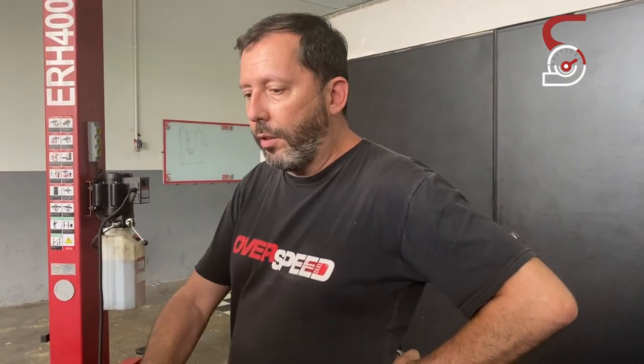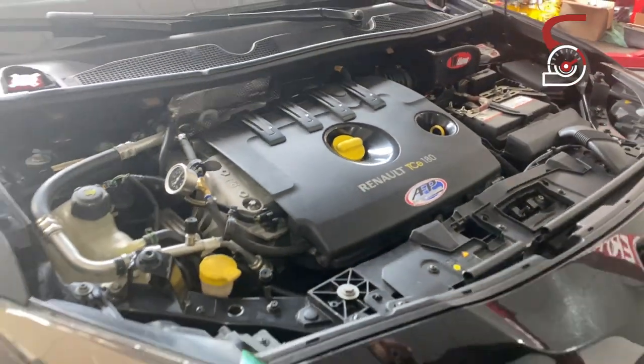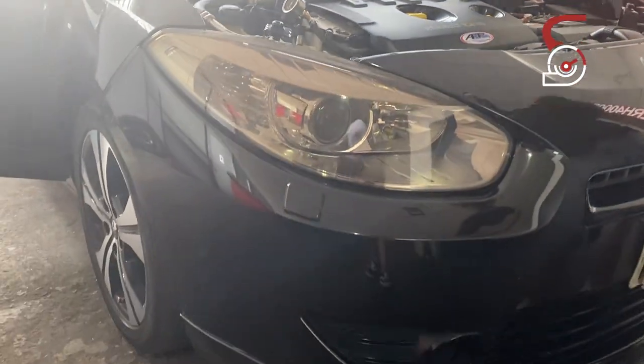O carro é muito bom. A prensa dele, de original, é um carro muito legal, muito íntegro. O motor é forjado, né, pra aguentar essa potência e torque com segurança.